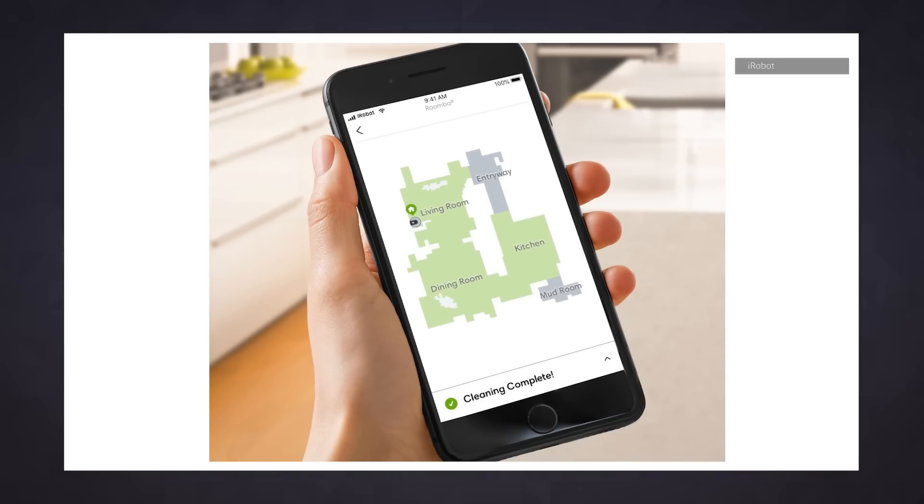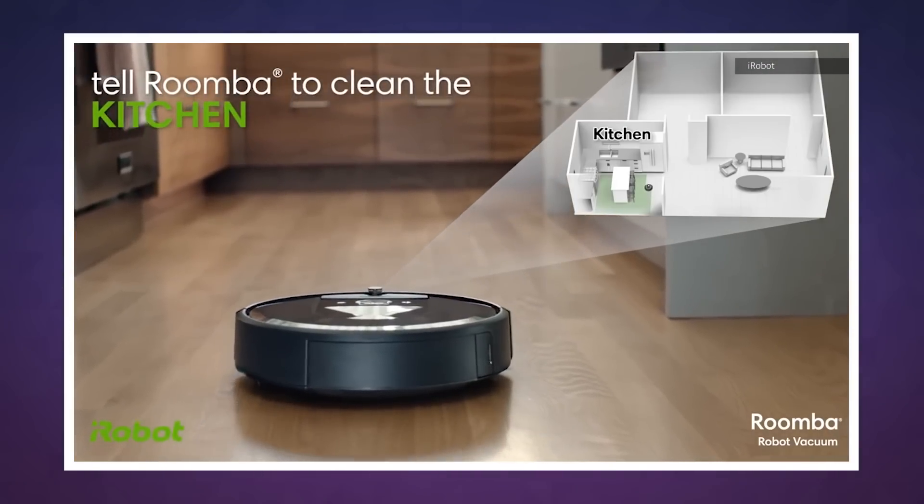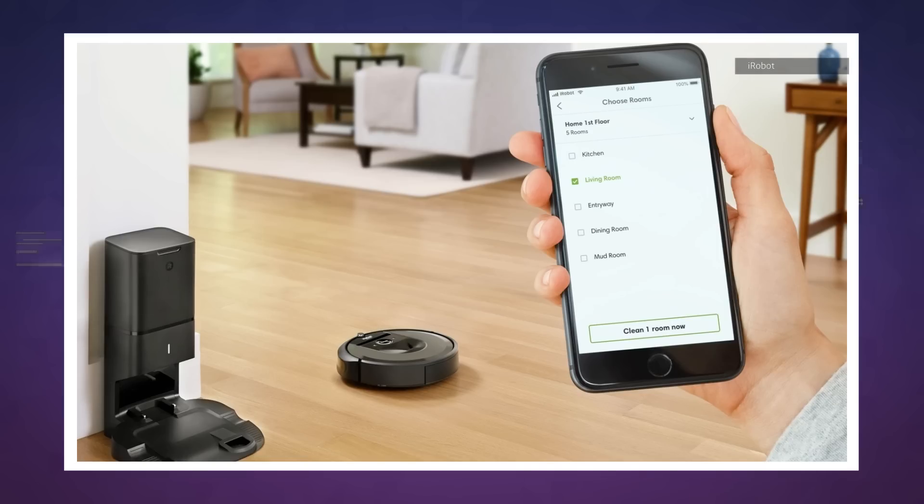Hopefully this means you can avoid the face full of dust you normally get from emptying your Roomba into the trash. Additionally, the i7 Plus has an upgraded version of the mapping feature we first saw on the Roomba 980. Now it can actually remember floor plans. Once it gets a sense of your layout, you can label individual rooms on the iRobot home app and remotely control where exactly the Roomba cleans.